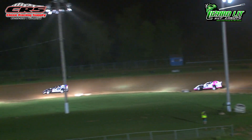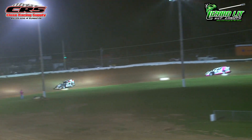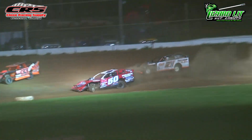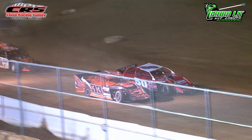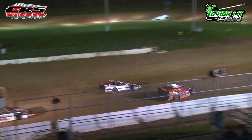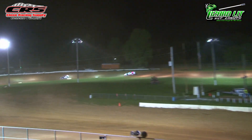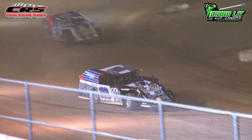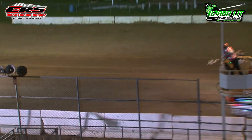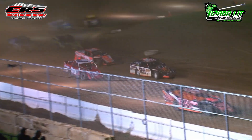Two laps to go for Zane Harvey. He is down the back straightaway into turn three and four. The white flag is already being displayed. Steve Dixon has some major problems into turn number three. The white flag is in the air — Harvey has a half lap to go, down the back straightaway for the final time, into turn three and four. Warner is too far back, not going to be able to get there. It is going to be Zane Harvey who scores the win in the Beaver Trucking and Excavating Rush Pro Mods here at McKean County Raceway.